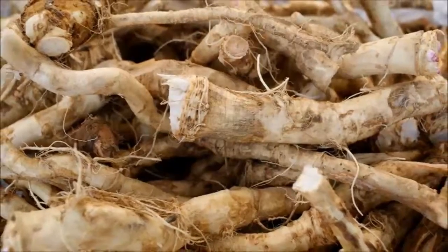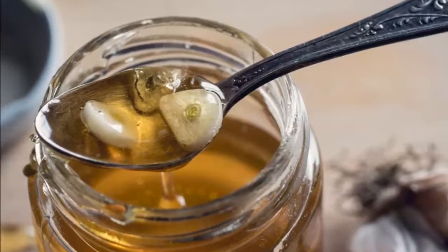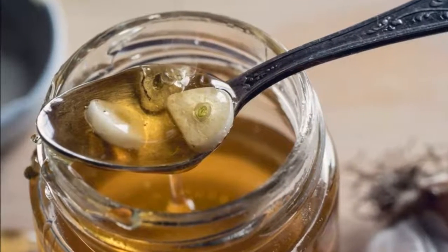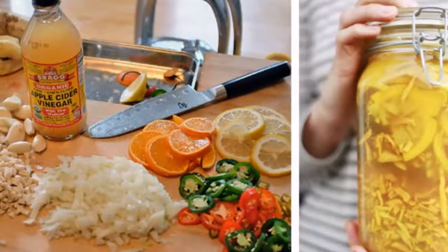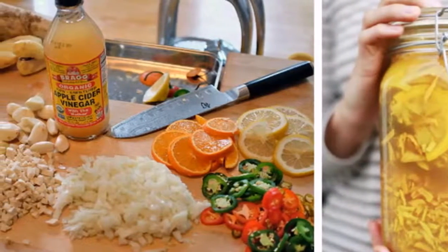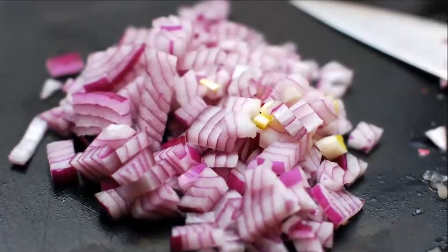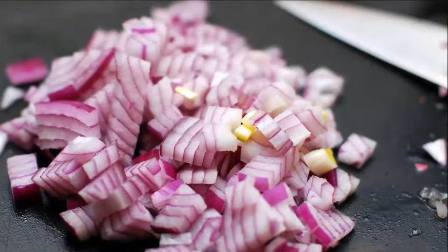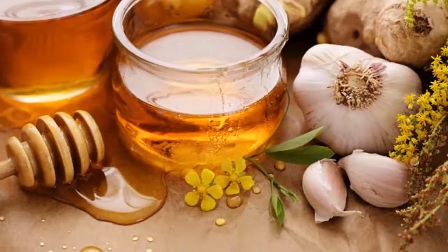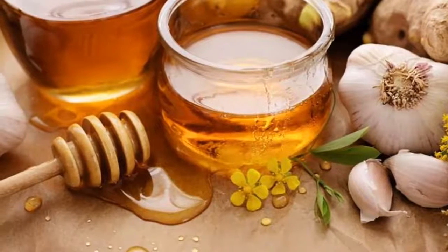Remedy one: for the treatment of influenza. Ingredients: one part chopped garlic, one part chopped onion, one part grated ginger root, one part grated horseradish root, one part cayenne pepper or any chili, and raw unfiltered apple cider vinegar.